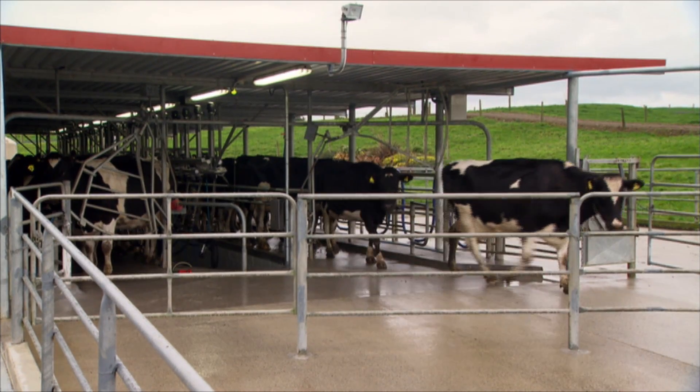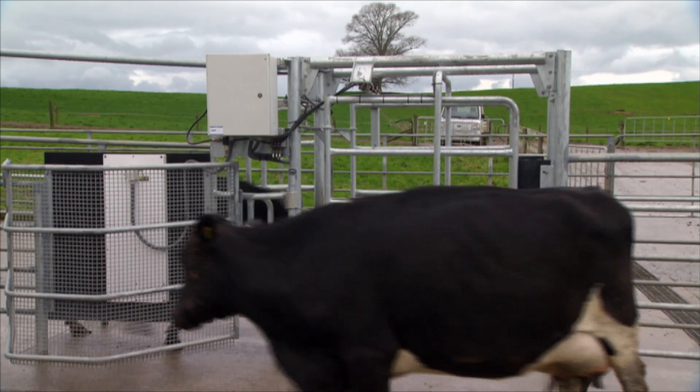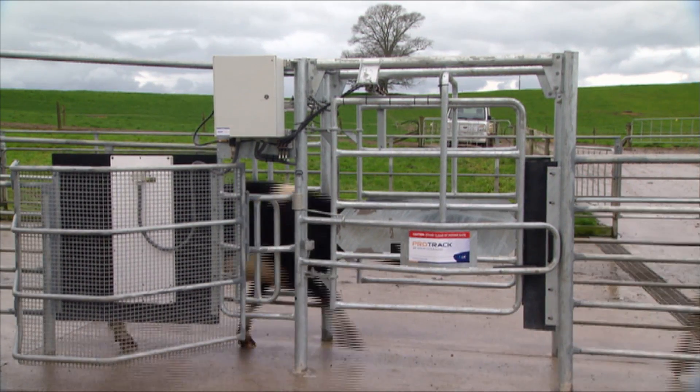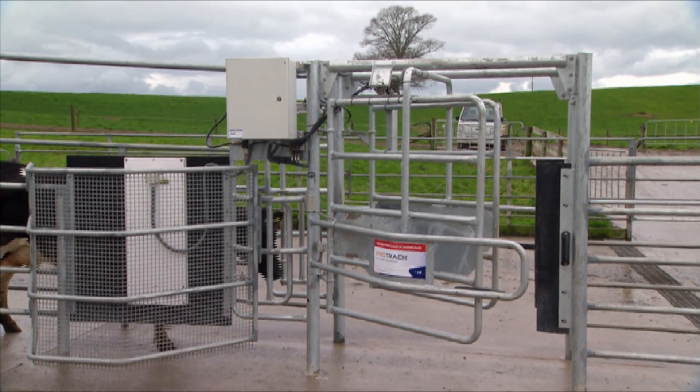We spot most of the cows as they come to the cow shed or to the pad. We see cows with sore feet, cows that aren't looking so healthy. I can program it through my phone and by the end of milking she's already sitting in the yard waiting for me.